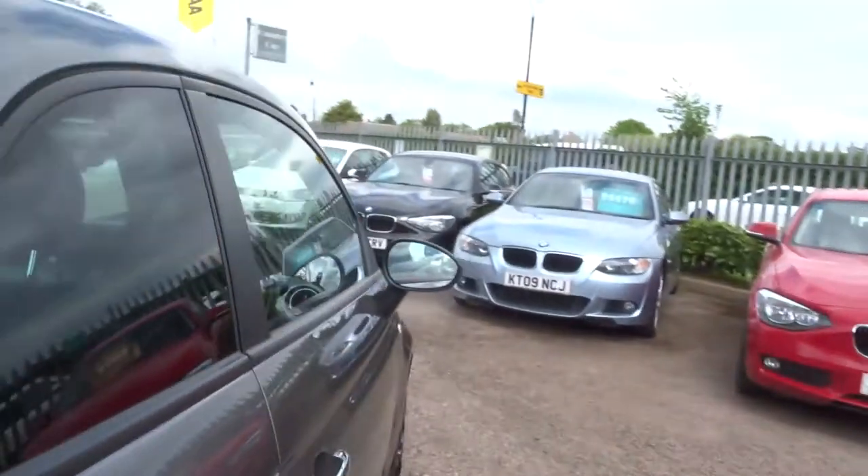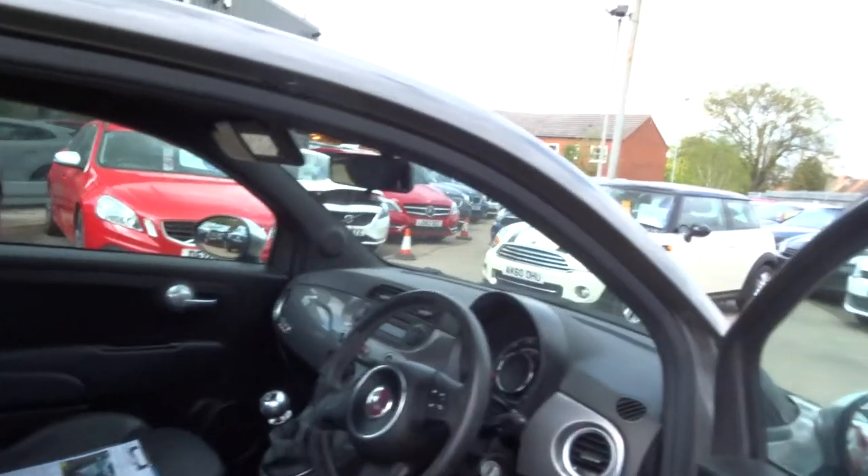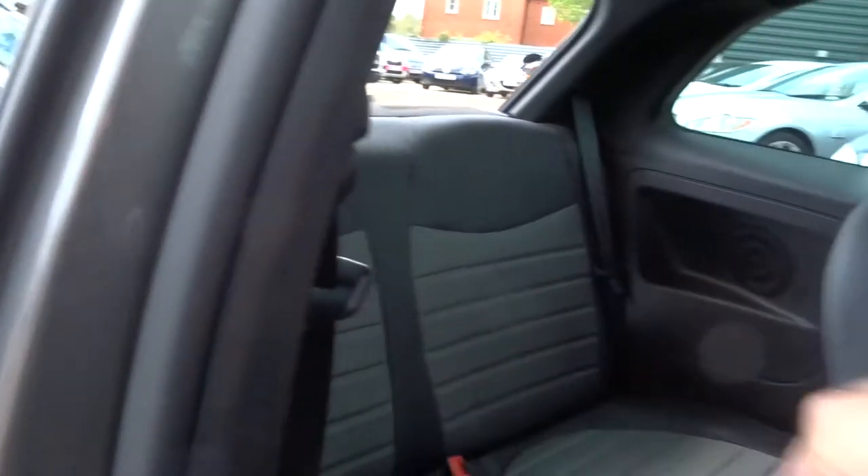Let's open the car up — it's got contrasting black leather and alcantara upholstery. Beautiful inside.